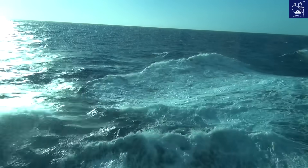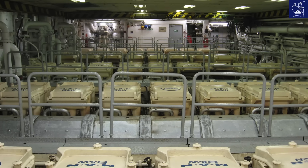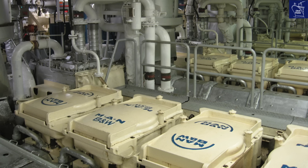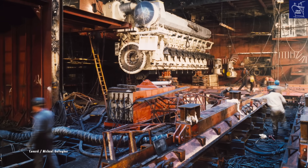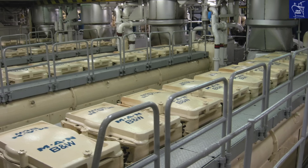In a diesel-electric ship, power is generated by the diesel engines. In QE2's case, these were nine medium-speed diesel-electric engines. Each nine-cylinder turbocharged engine was about the size of a London double-decker bus, and QE2 had nine of them.